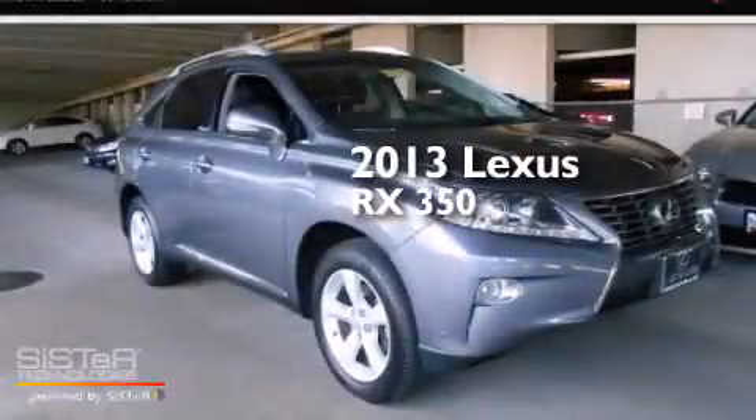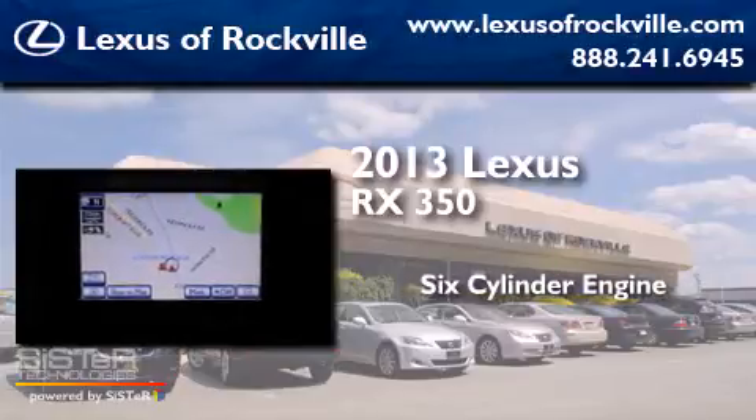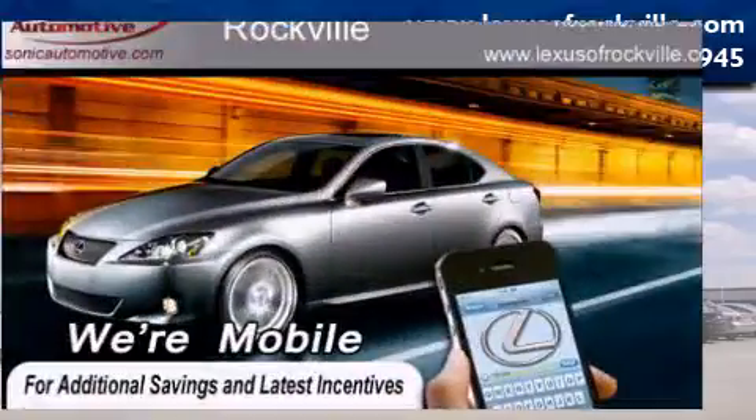This is a 2013 Lexus RX 350. It features a six-cylinder engine, an automatic transmission, and all-wheel drive.